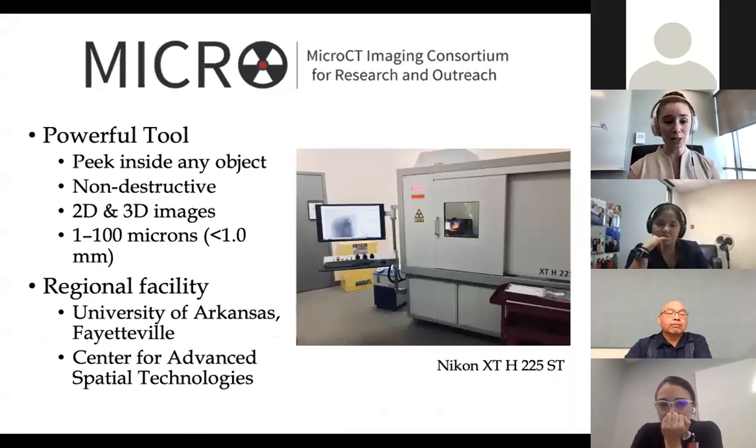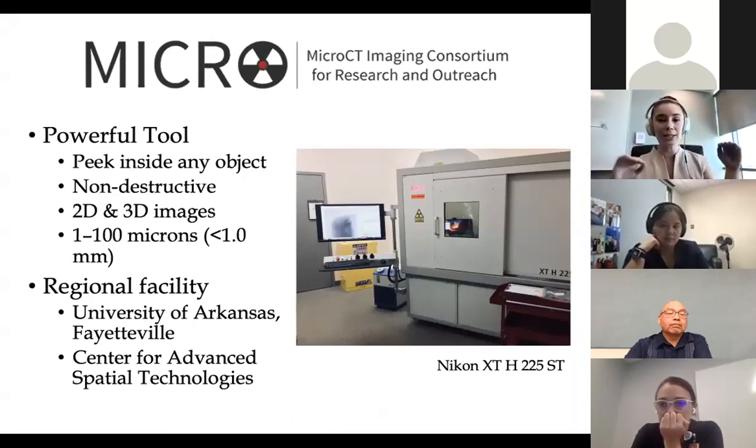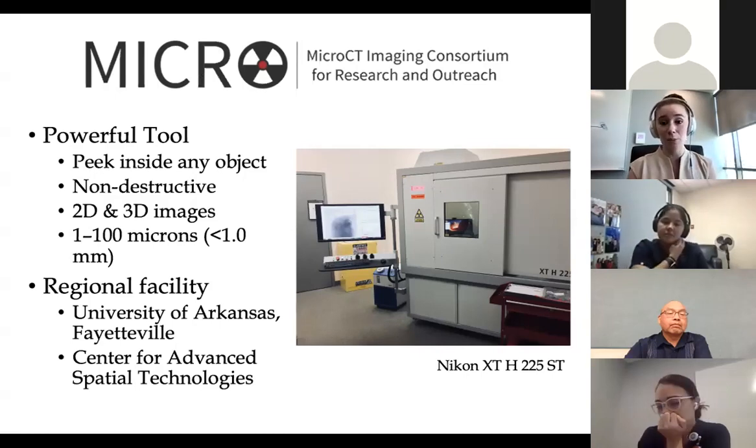Our team brought this really powerful tool to the region called the U.S. Interior Highlands. If you've ever wondered what that green country region is as it extends into Oklahoma, Arkansas, Southeastern Kansas, and Missouri — the name for that region is actually the U.S. Interior Highlands. We brought this tool in because we can use it to really peek inside any object, whether it's an engineered sample or a skull or an anatomical specimen.